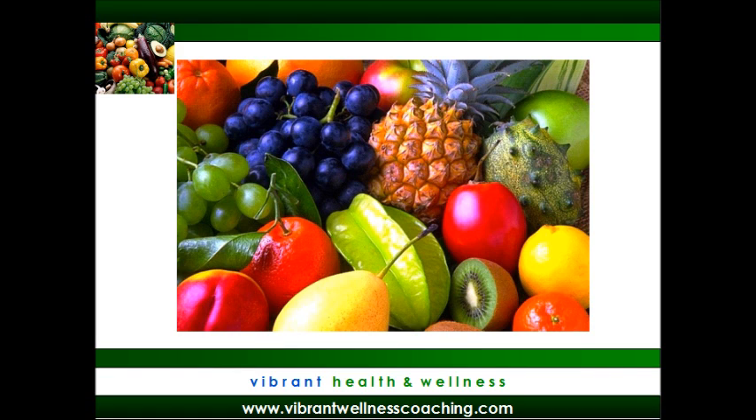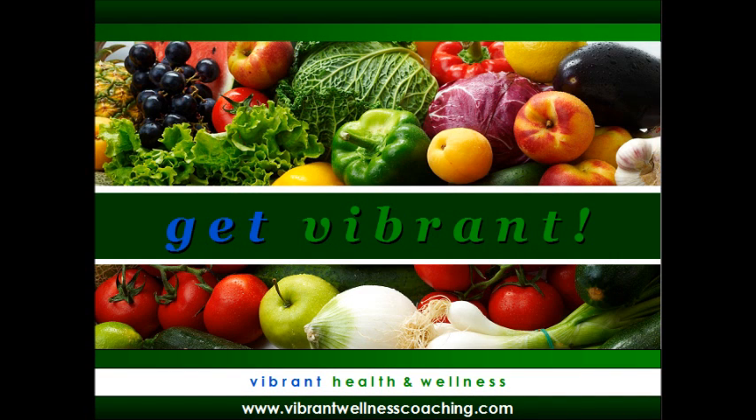To learn more about detoxification and the lymph system, visit my website at vibrantwellnesscoaching.com. Let's keep working together to help ourselves, our families, and our friends get vibrant. Thanks for your question, Heather!